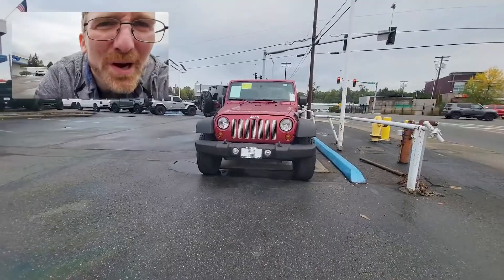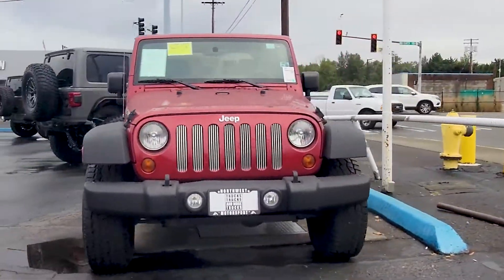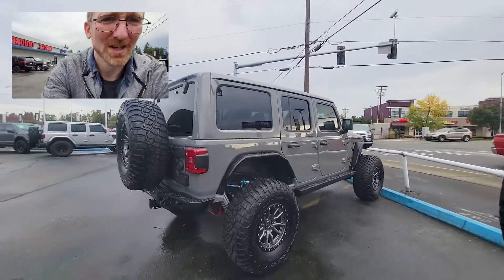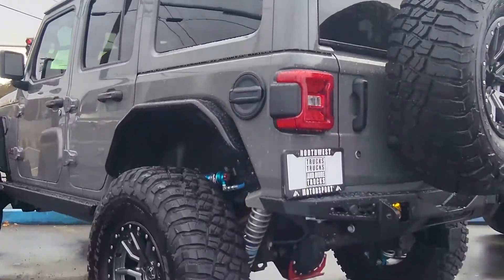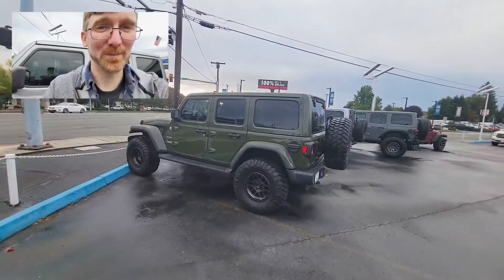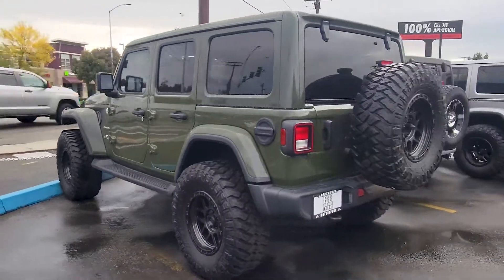Now this Jeep here is too small. Too little. Tiny Jeep — not what I want to drive. This Jeep, my friends, is much too big. Too big. I mean, it's cool, but too big. But this Jeep — well, by golly, this Jeep's just right.